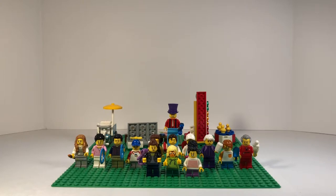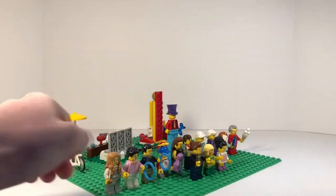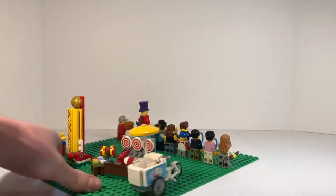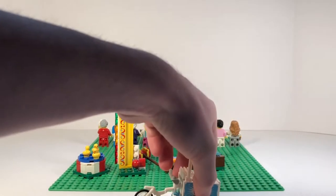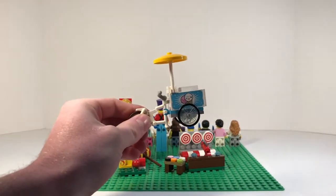We're going to take a look at the minifigures separately, individually, after I show you guys the mini builds included in this set. And after the minifigures, we'll do our overall thoughts and feelings. Let's start with this little ice cream cart.